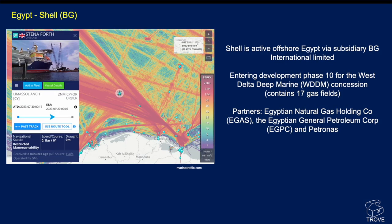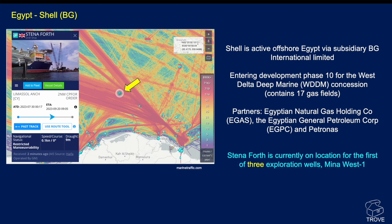Moving now to Shell/BG. Shell is active offshore Egypt via subsidiary BG International Limited, entering development phase 10 for the West Delta Deep Marine concession, which contains 17 gas fields. Screenshots taken from marine traffic a few days ago show Steneforth on location for the first of three exploration wells that have been planned. This is presumed to be Amina West 1.